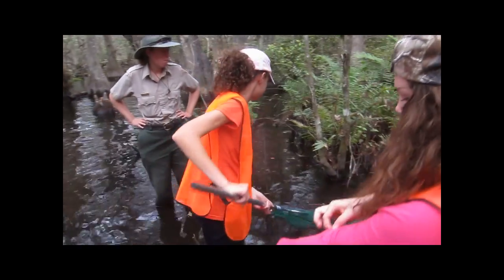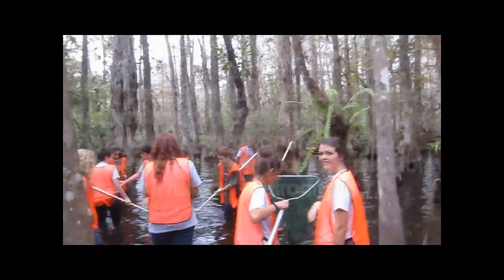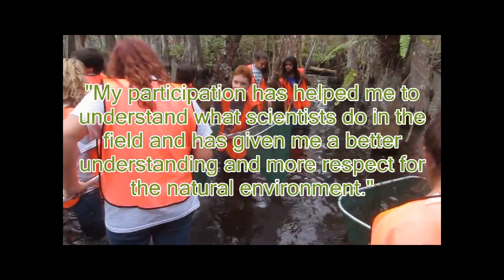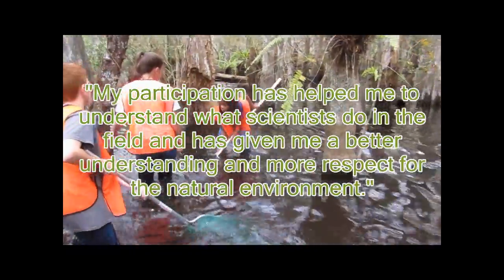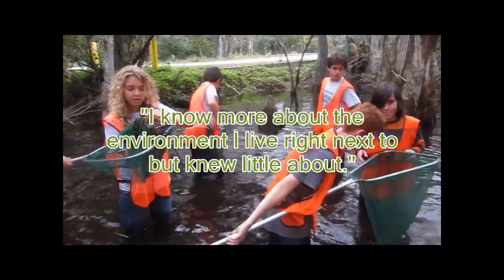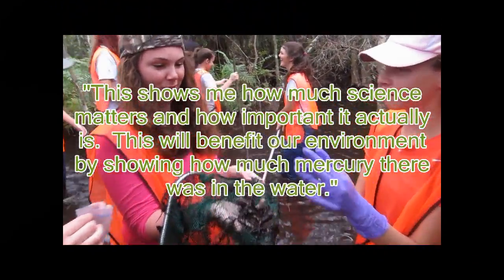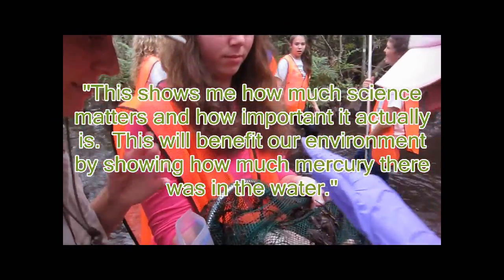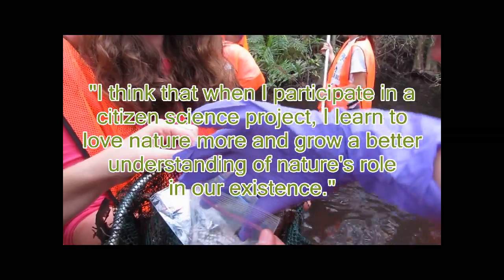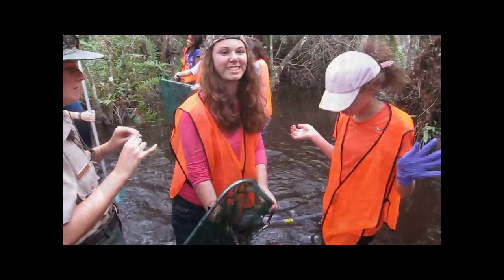After sampling, students were asked to reflect on their experience as citizen scientists. There were many positive responses. One student wrote: 'My participation has helped me to understand what scientists do in the field and has given me a better understanding and more respect for the natural environment.' Another wrote: 'I know more about the environment I live right next to, but knew little about.' A third wrote: 'This shows me how much science matters and how important it actually is. This will benefit our environment by showing how much mercury there was in the water.' And finally: 'I think that when I participate in a citizen science project, I learn to love nature more and grow a better understanding of nature's role in our existence.'